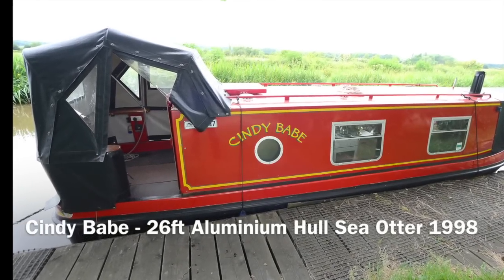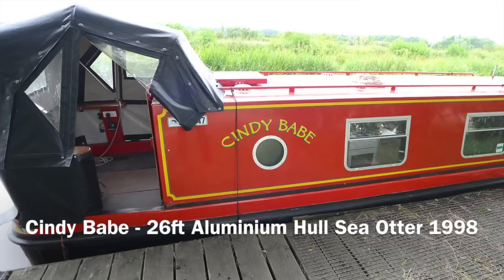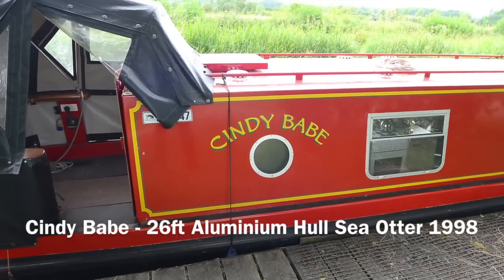This is Cindy Babe, which is the caption. This is a 26-foot aluminium Sea Otter from 1998.